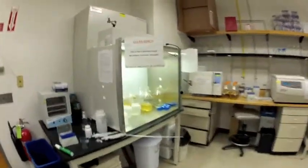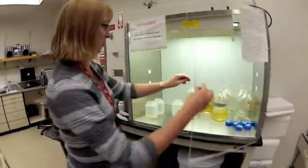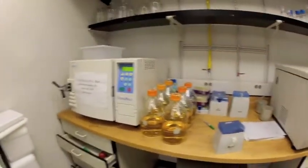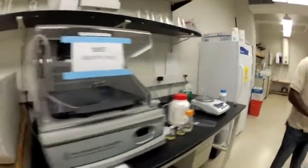Primary batteries are your disposable batteries — your single-use batteries. They have a certain amount of chemistry built into them. You can discharge them, but you can't recharge them and reuse them.